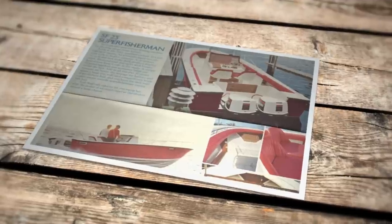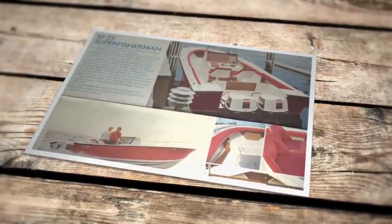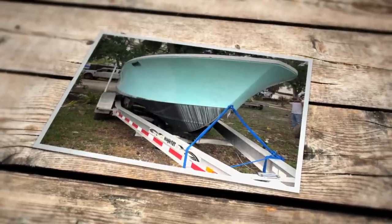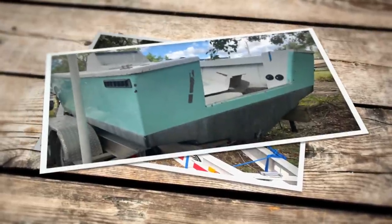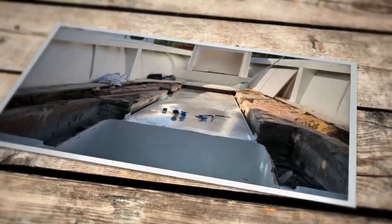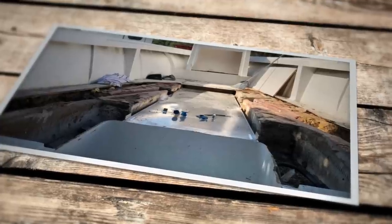With a newfound appreciation for both the ride and the look of these classic hulls, Michael soon found himself in search of one to call his own. He ended up finding one down in Fort Lauderdale. When he showed up to the marina, it was in rough shape — no engine on the boat, the deck was half up, though at least there was a brand new fuel tank. They started ripping up the decks, thinking the stringers were going to be in better shape, but the whole boat needed to be completely restored.